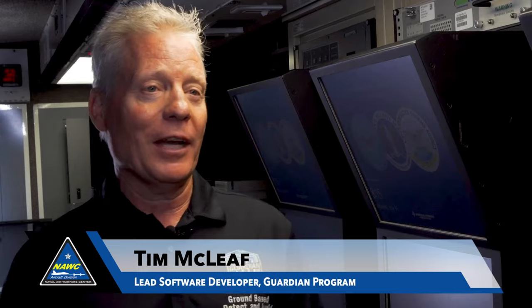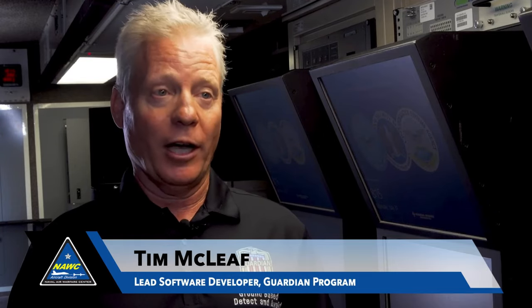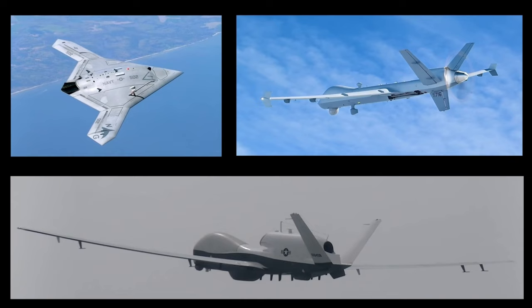We're hoping that this becomes not just Navy-wide, not just Army-wide, but all services will be using this UAV system.